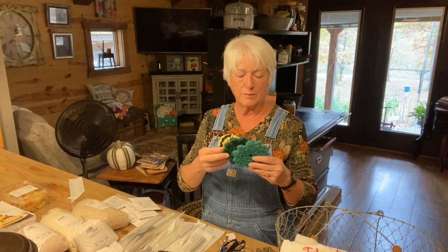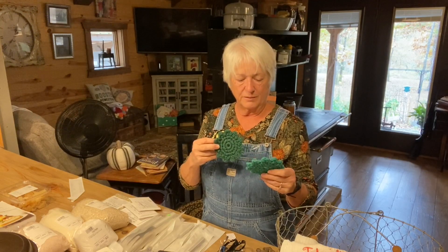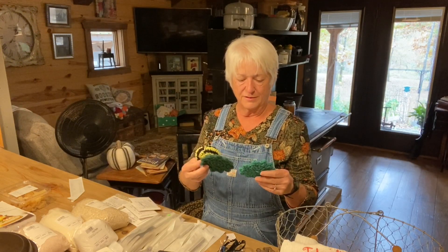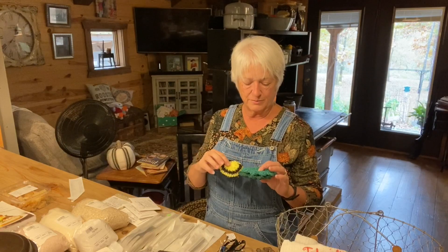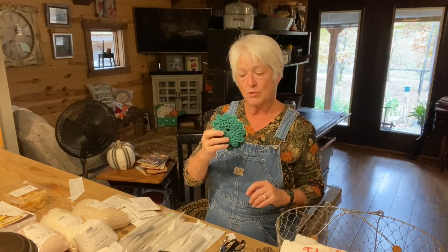Like last time I was here, I buy these little crocheted scrubbies. I don't know exactly what they're made of, but they are just really useful. I bought some before and use them all the time, so I wanted to get some more while I was here.